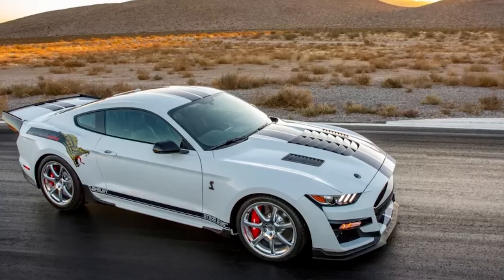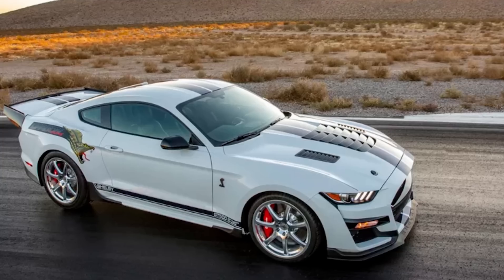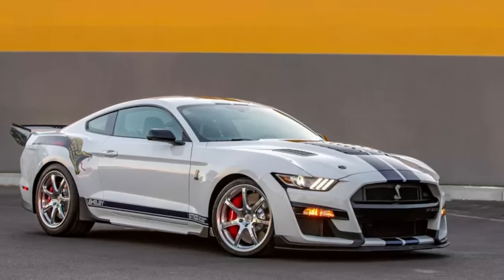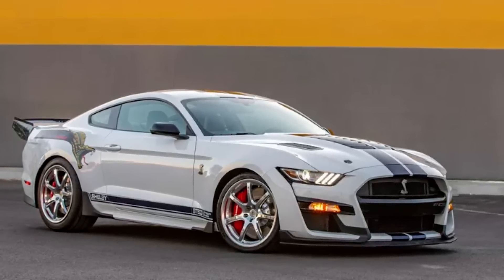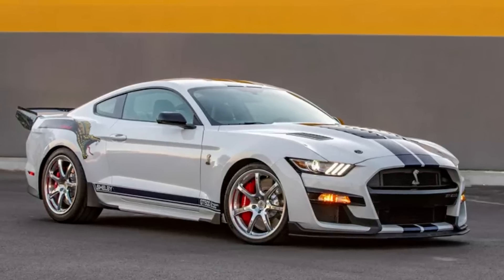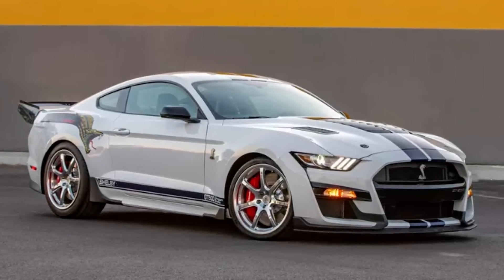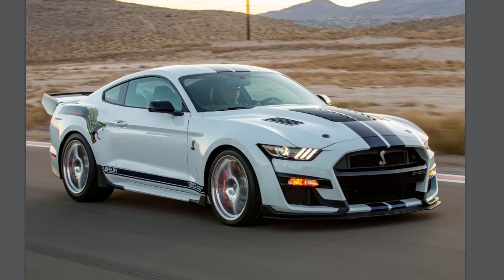A 2020 GT500 with Shelby American's wide body kit — that would be very interesting. If you didn't know, the 2020 GT500 already has a wide body front end. I wonder how it would look with Shelby American's official wide body package on top. Please let me know in the comments what you think about that. In addition to the engine tune, Shelby American also added high-flow catalytic converters, new lightweight glasswork, and other innovations.